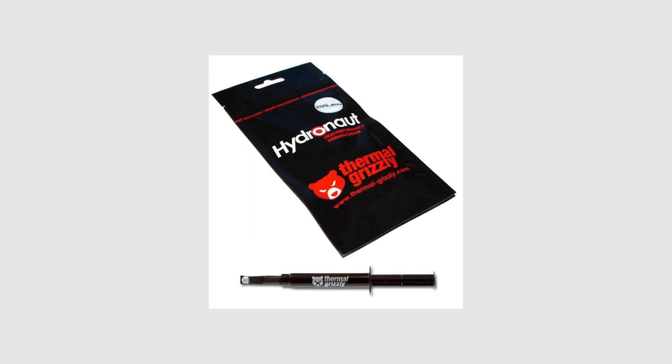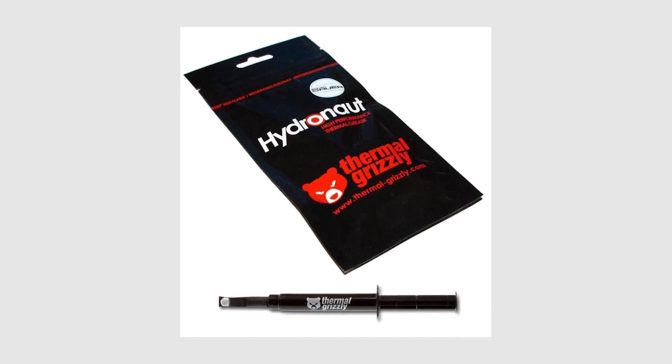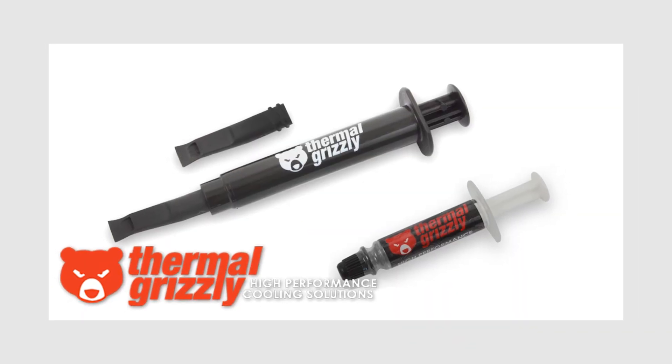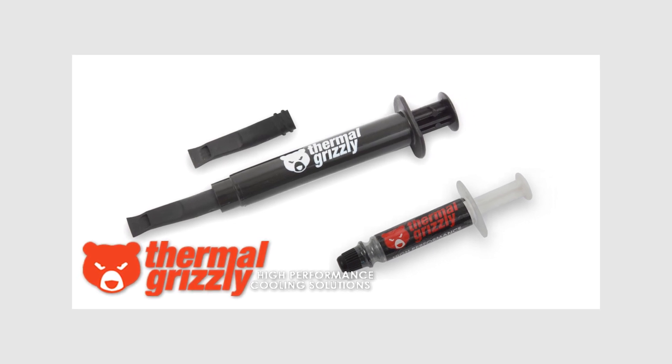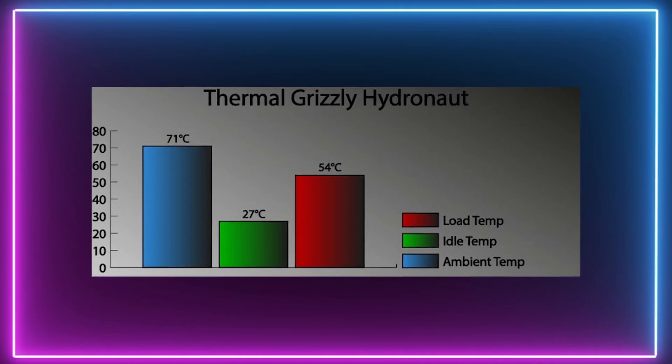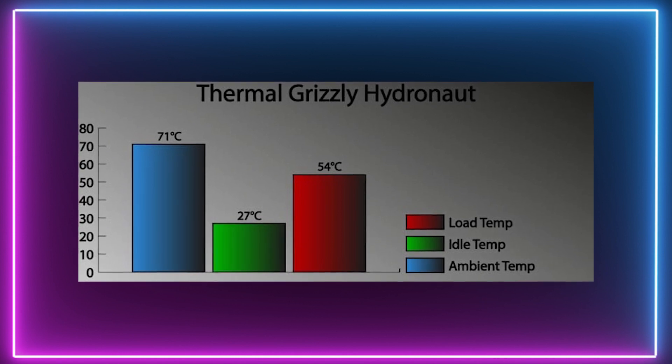Up next we have Thermal Grizzly Hydronaut. This paste is designed for water cooling setups, although it will work for any coolers, not just water. The thermal conductivity of this paste is 11.8W per meter Kelvin, which tells you how good the thermal paste is at moving heat from one place to another. The only downside to this paste is the high price tag, but the test results were great, not exceeding 54 degrees Celsius.